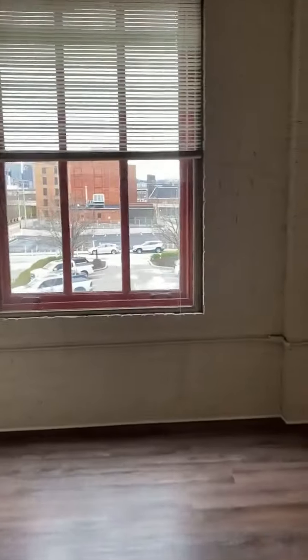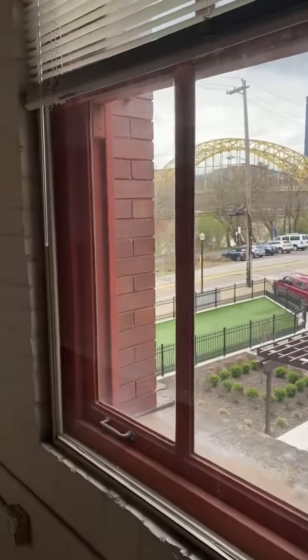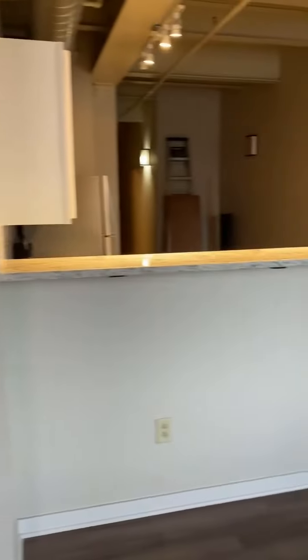This unit features a great view of the city as well as fantastic brick wall detailing throughout the living room. It's a very open concept.